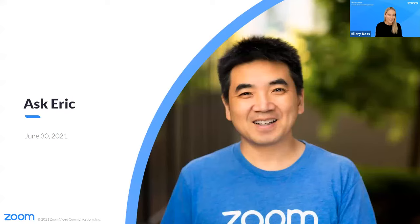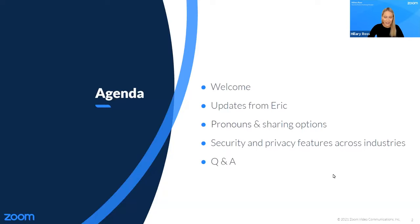We'll go ahead and get started now. Thank you all for joining us today. I'm Hillary Ross, Zoom Security Product Marketing Manager, and I'll be moderating today's event. Before we get started, I have a few quick housekeeping notes. Please go ahead and add all your security and privacy questions to the Q&A panel, and we'll try to get to as many as possible. For questions on how to use certain features, we highly recommend you visit our knowledge base at support.zoom.us, watch our how-to videos on YouTube, read our blog posts, or attend a daily training. We'll add the links to these resources in the webinar chat. We are recording today's webinar, and we'll send the link to all the registrants.